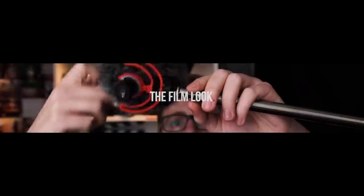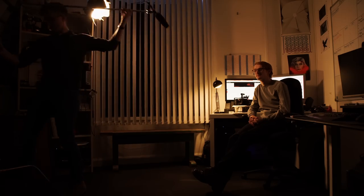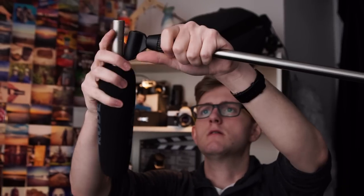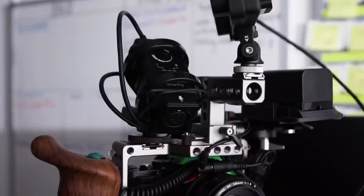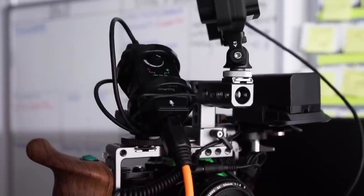Welcome to the Film Look. We are giving each microphone a like-for-like comparison in some quintessential sound recording situations. First up, this very presenting setup. When we present an episode, we boom a microphone overhead and plug it straight into the camera. We usually use the Rode NTG3 with a Smartrig XLR phantom power adapter to convert it and plug it straight into the camera.